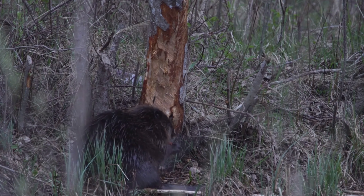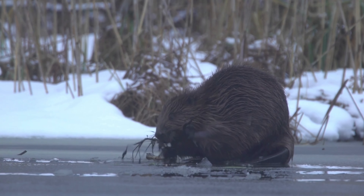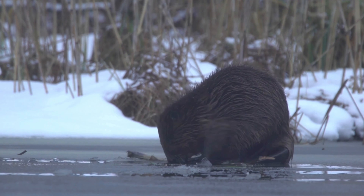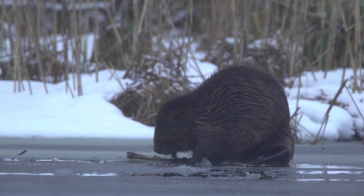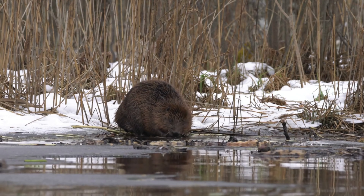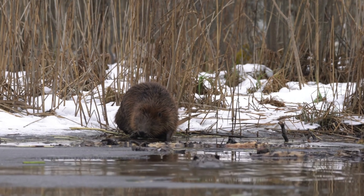Beavers are known for their diligence and persistence. They work continuously to maintain and repair their structures, which can sometimes span hundreds of meters. Beavers live in family groups called colonies, which consist of a monogamous pair and their offspring. They are cooperative animals, with all members participating in building and maintenance tasks.